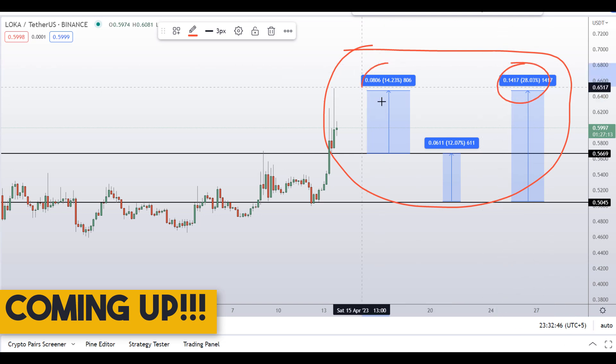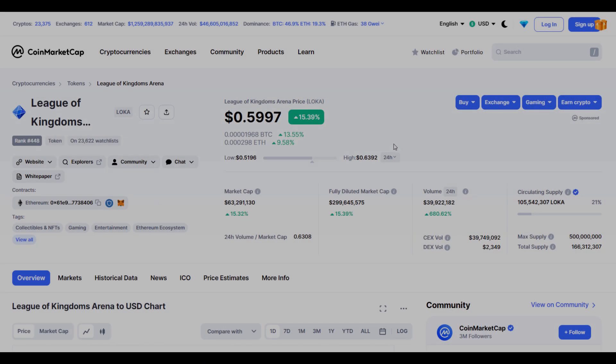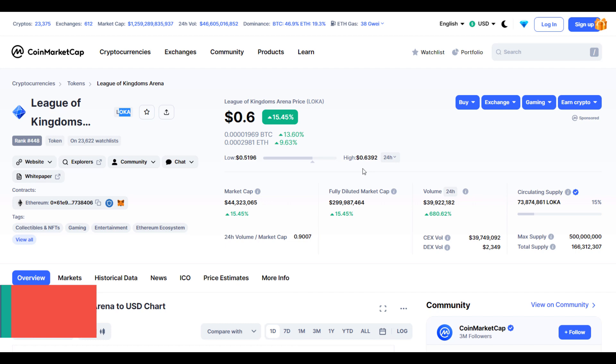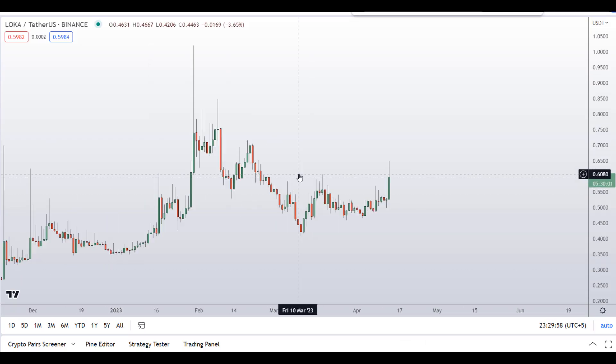Hello guys, my name is Nishan and welcome to Super Tradish YouTube channel. In this video I'll talk about Leagues of Kingdoms Arena — the ticker symbol is LOKA. As you can see at the time of recording, this coin is up around 15% so far with a huge increase in volume.